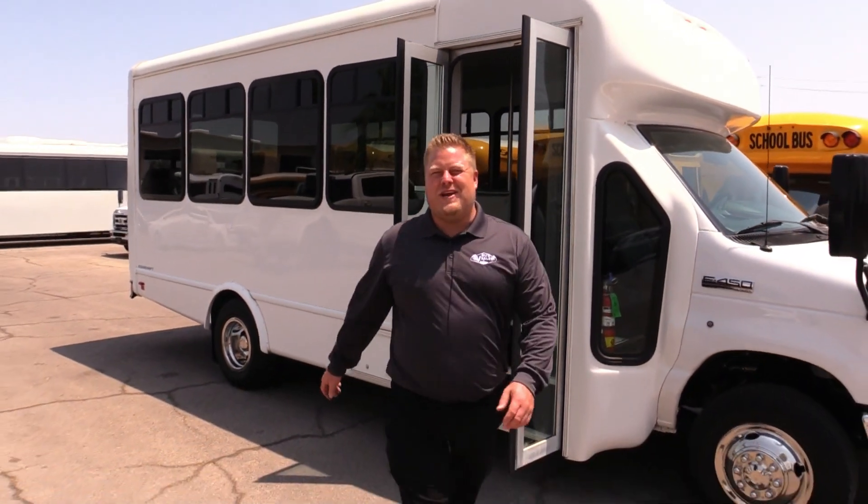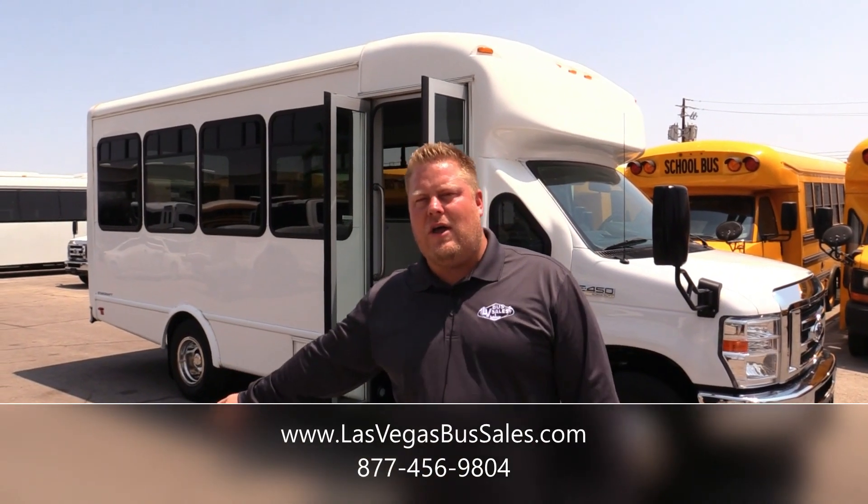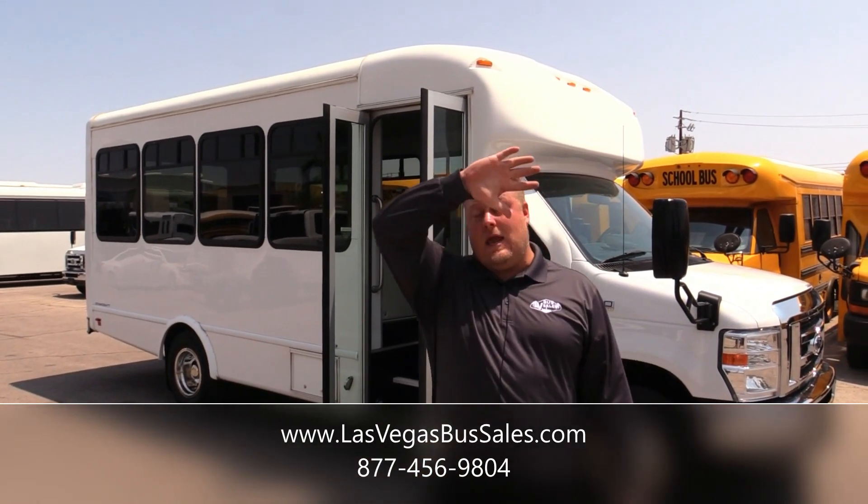Alright everyone, thanks for checking out our 2018 StarCraft. Give Johnny Ringo a call at 877-456-9804. Bye everyone.